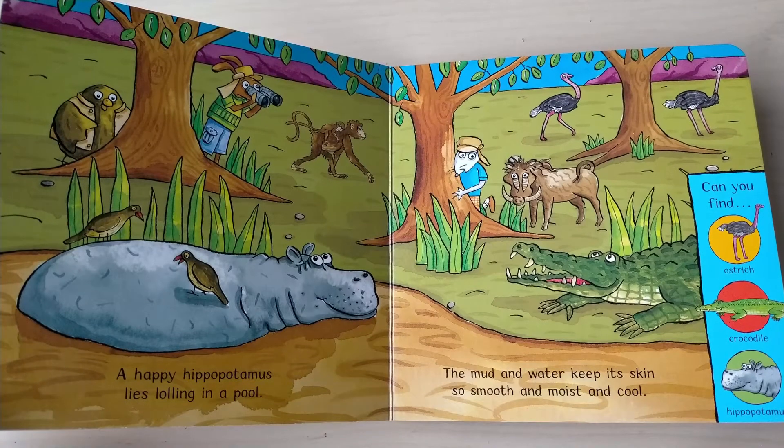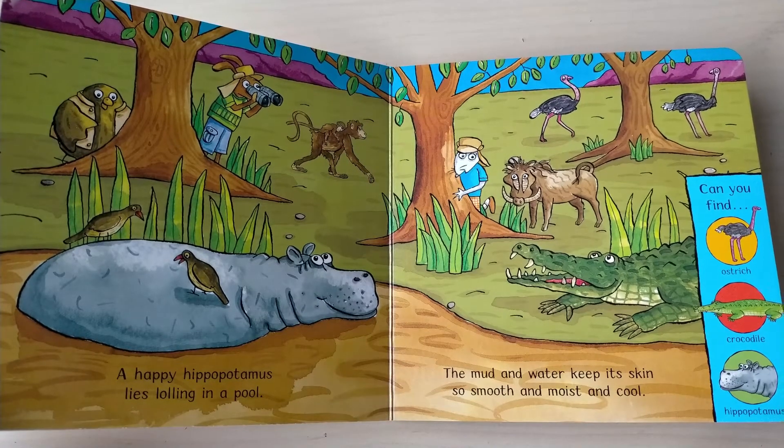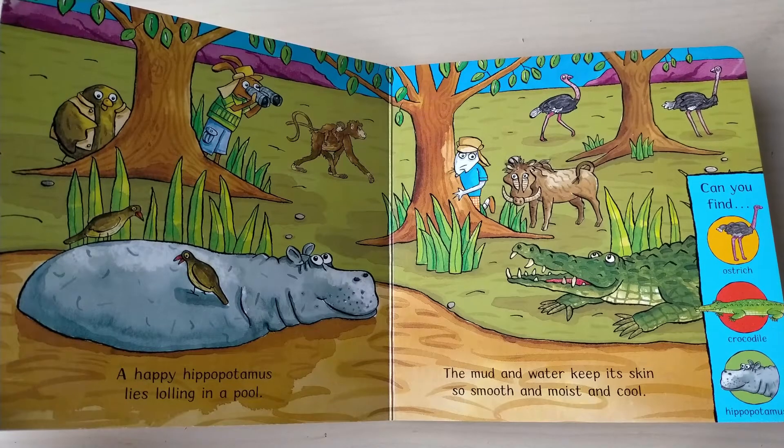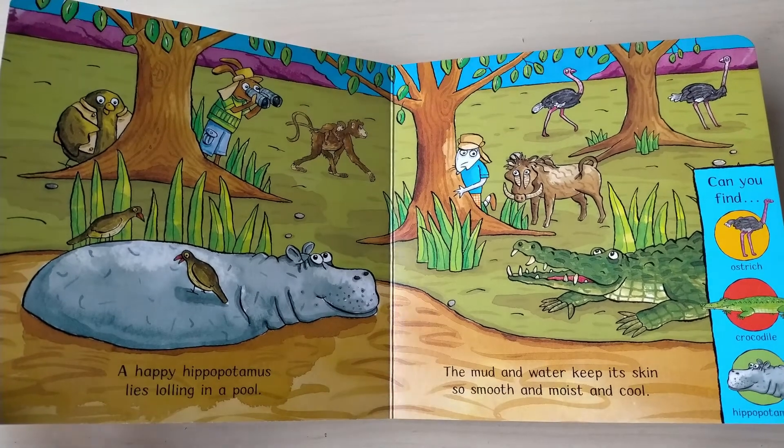A happy hippopotamus lies lolling in a pool, the mud and water keep its skin so smooth and moist and cool. Can you find ostrich, crocodile, hippopotamus?